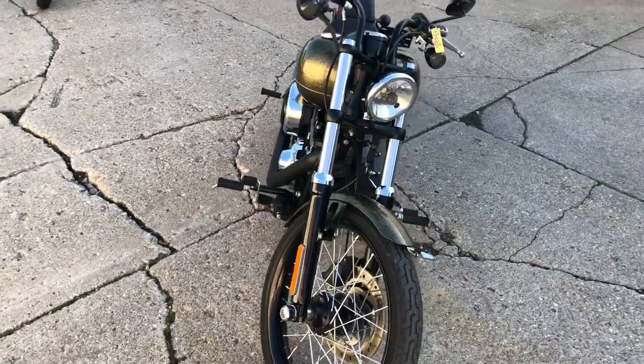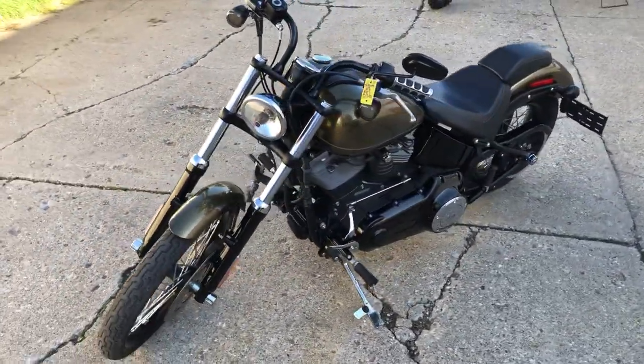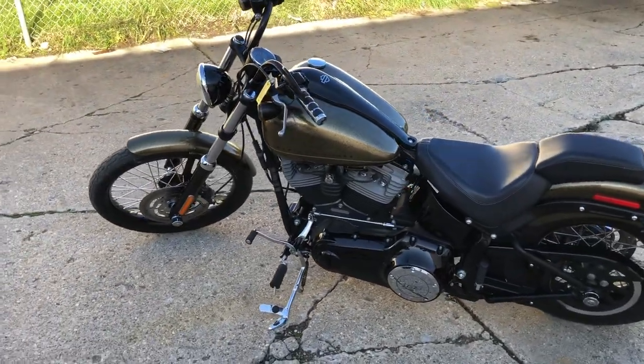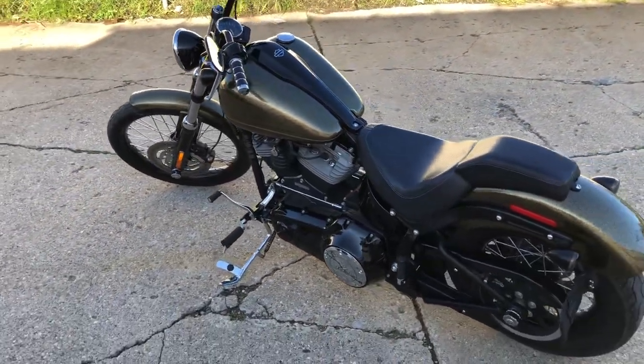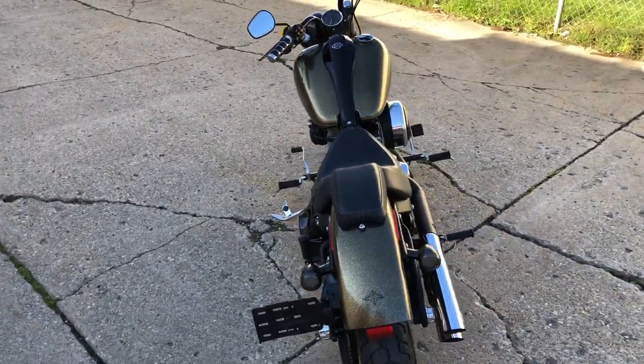This is a 2013 Blackline for sale, only 10,156 miles. It's perfect all the way around. Comes in that hard-to-find Hard Candy Coloma Gold Slate color — say that three times fast. 103 cubic inch motor.